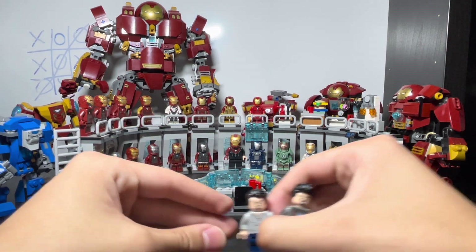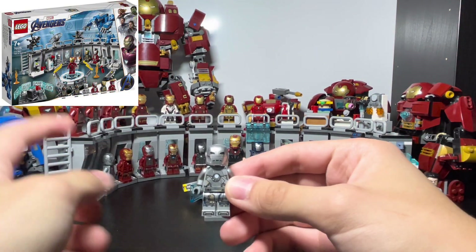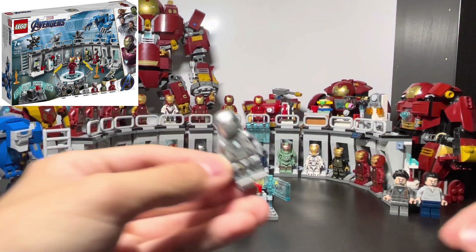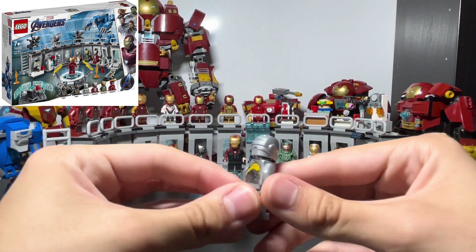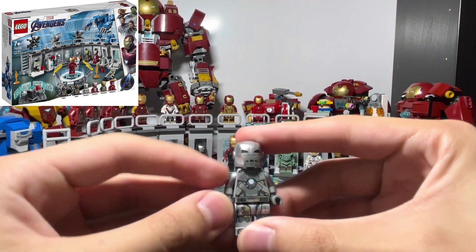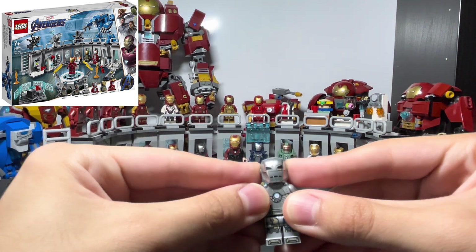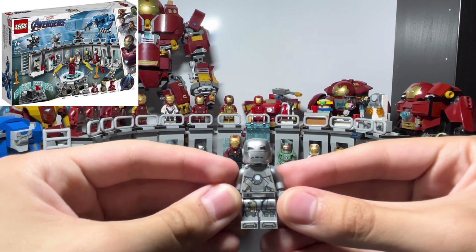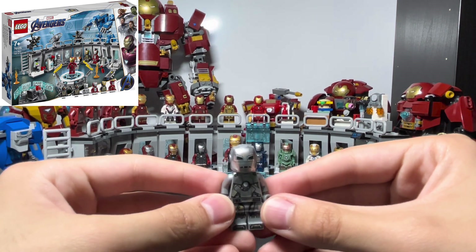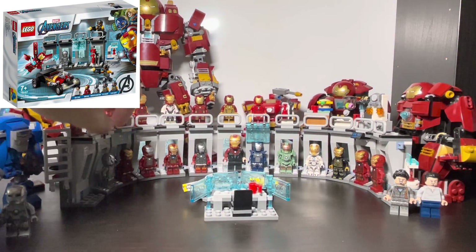Now let's look at the suits. Here is the Mark 1, which came with the Hall of Armor set — I believe from 2019 when Avengers Endgame came out. It took LEGO a long time to make him. You can see the back detail representing the suit he first built in the cave, and it has the arc reactor. It's a pretty simple but nice design. I just wish the helmet was different — the shape isn't really accurate and it doesn't fold. This helmet mold was first introduced around 2016 or 2017.